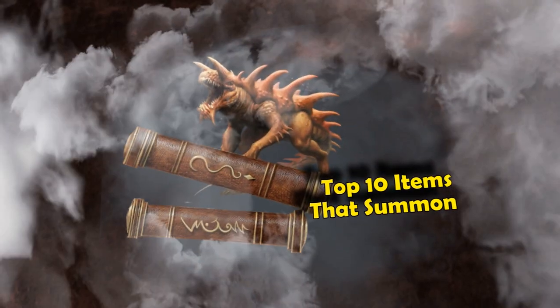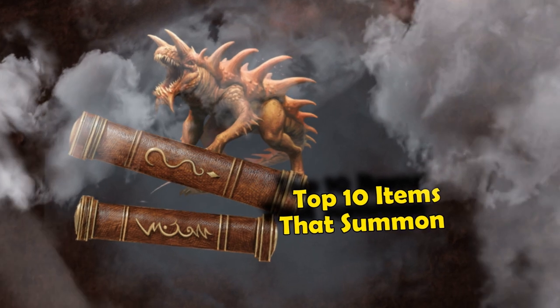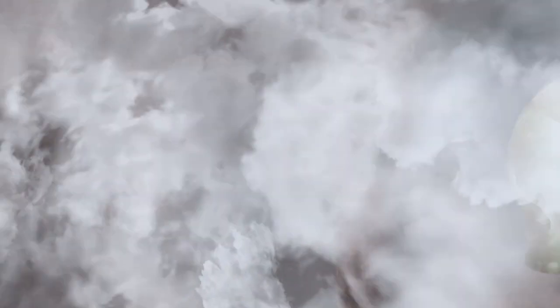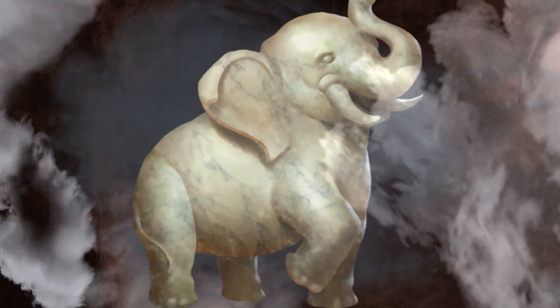In this video, we're going over the best magic items that specifically have the ability to summon creatures, without too much worry about how they're able to summon those creatures, just as long as they're able to bring out another creature into the battle to help you in some way.